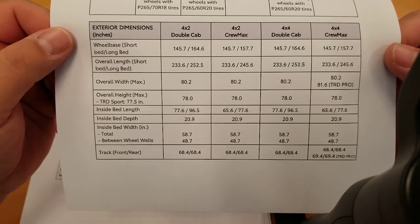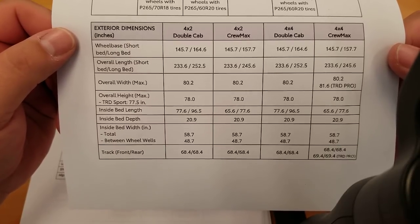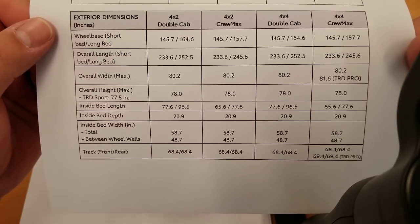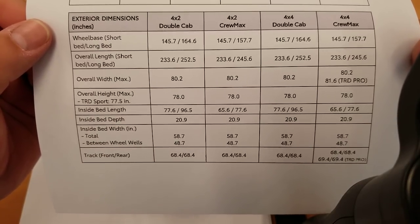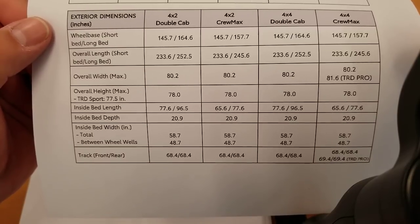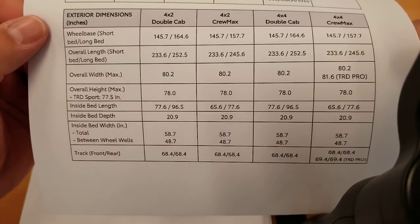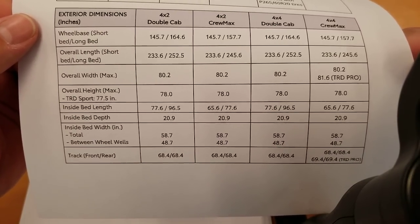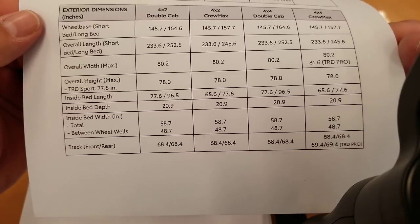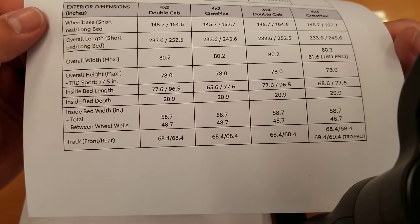Can it fit in your garage? Here are your dimensions. Wheelbase varies by short bed, long bed, 4x2, double cab, and CrewMax — everything is listed. Overall width is 80.2 inches on all models except the TRD Pro, which is 81.6 inches — and that's why the Pro has the extra clearance lights, since it exceeds the threshold requiring them. Overall height is 78 inches across the board. Inside bed depth is 20.9 inches on all; inside bed width is 58.7 inches, or 48.7 between the wheels.